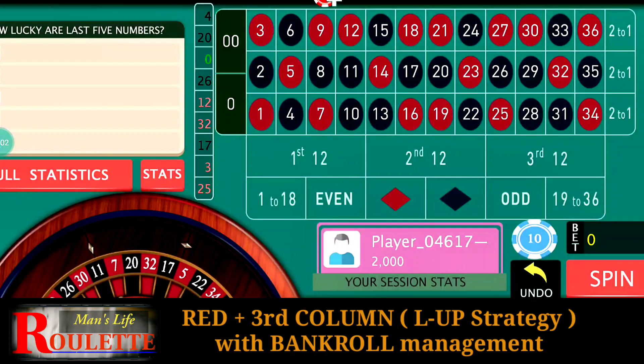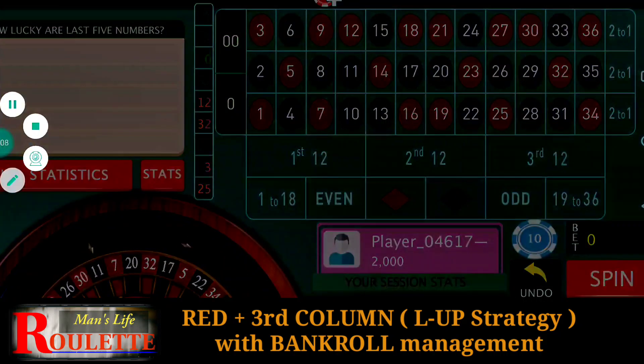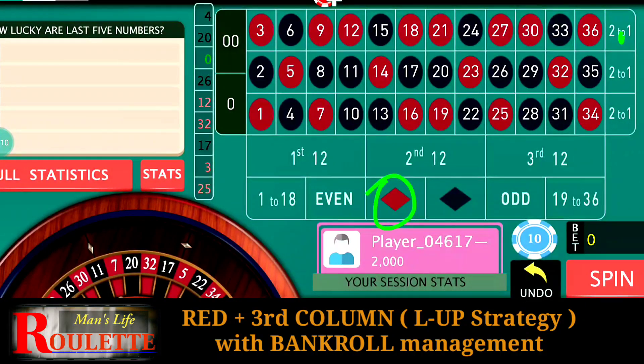Hello everyone and welcome to Man's Life Wallet. Today in this video we are going to discuss the Red and Third Column combination — two positions where we are going to bet. The betting amount will be three units at Red and two units at this column. You can do the same with Black and Second Column also.